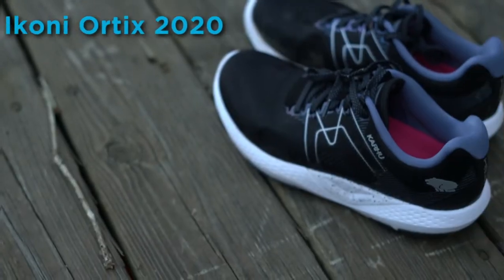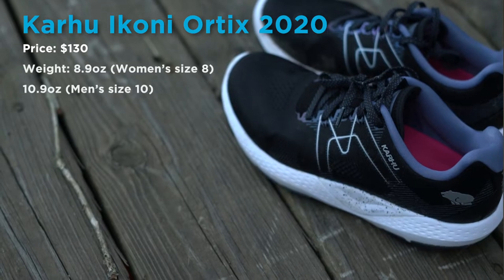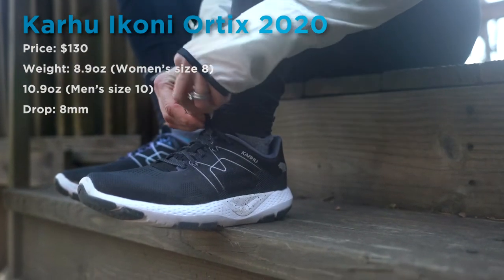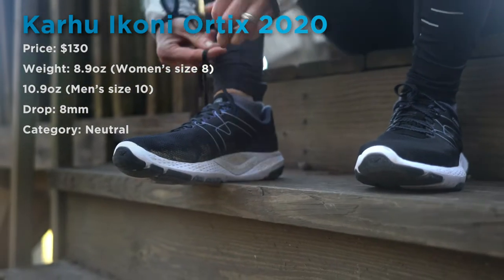Let's get into the specs. It retails at Fleet Feet for $130. It comes in at 8.9 ounces for a women's size 8 and 10.9 ounces for a men's sample size 10, with an 8 millimeter heel to toe drop for both the men's and women's shoes. It's a neutral everyday trainer, ideal for the road and track.